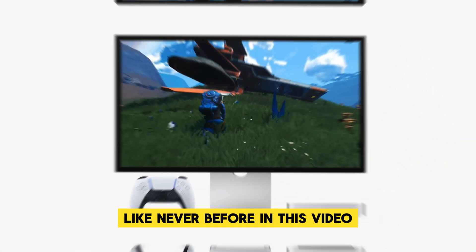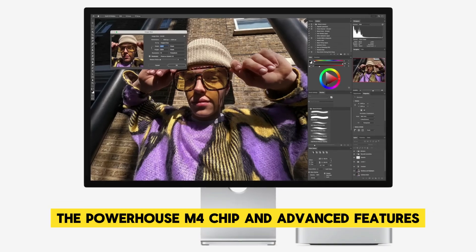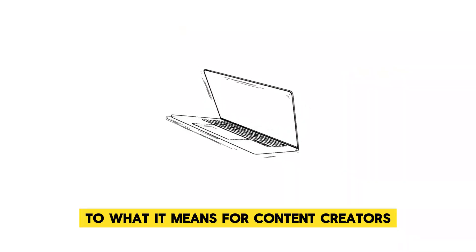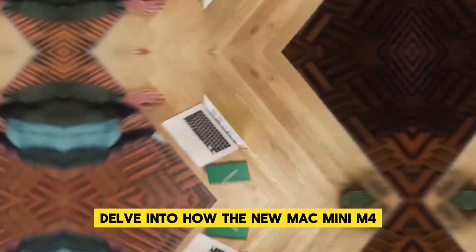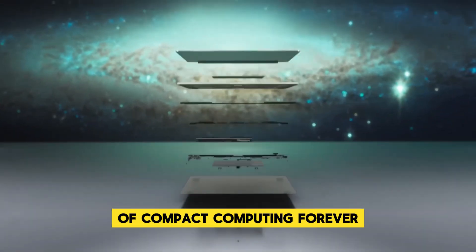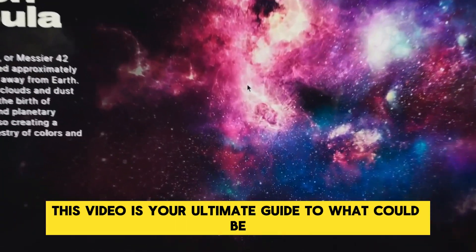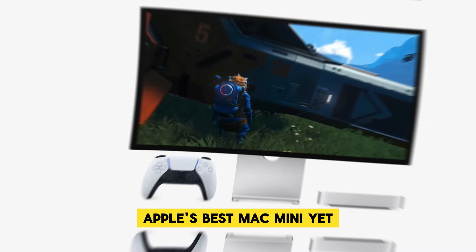In this video, we'll explore everything from potential design changes, the powerhouse M4 chip, and advanced features to what it means for content creators and professionals alike. We'll also delve into how the new Mac Mini M4 could change the landscape of compact computing forever. Whether you're a loyal Mac Mini user or considering it for the first time, this video is your ultimate guide to what could be Apple's best Mac Mini yet.